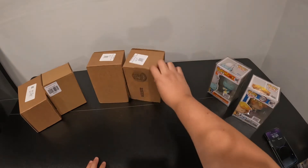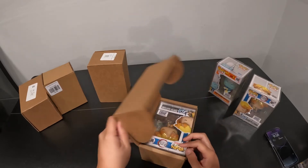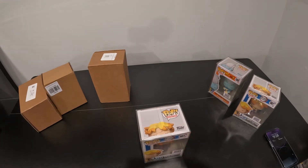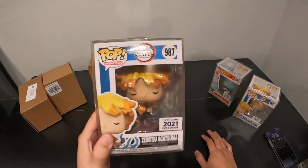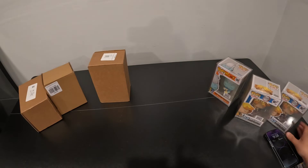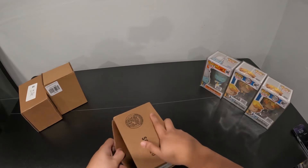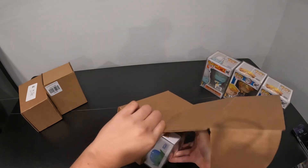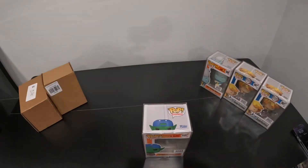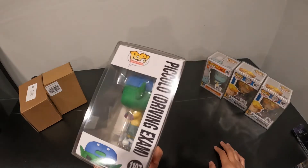All right, what else do we have? I think there's a Piccolo in here somewhere. I think I bought them all at the same time. I apparently bought two of these — I don't know why. Yep, it's Piccolo! Piccolo in street clothes, driver's license, driver exam Piccolo.